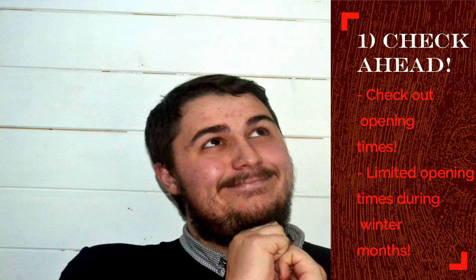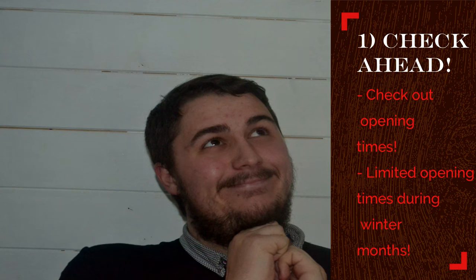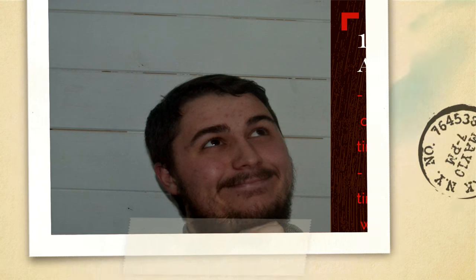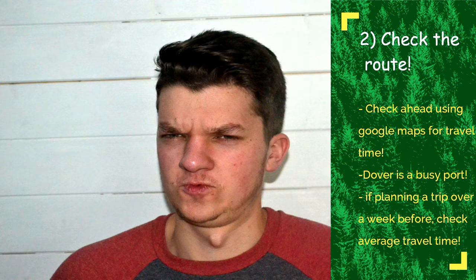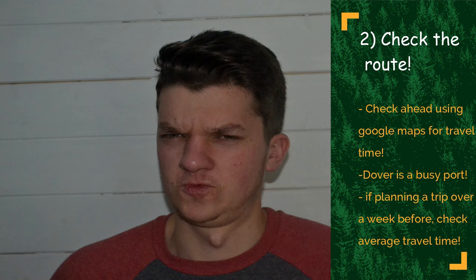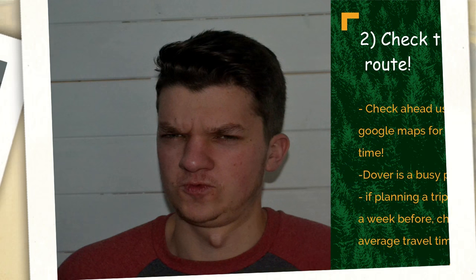Now onto our tips — the fundamental things we learnt on our visit to Dover Castle. Number one: check ahead. Make sure that Dover Castle is in fact open when you plan to go. During the winter months they tend to close during midweek and only open on weekends, so please check ahead. Number two: check the route. Use Google Maps and make sure traffic is minimal, as time spent travelling is time you could be spending at the castle.